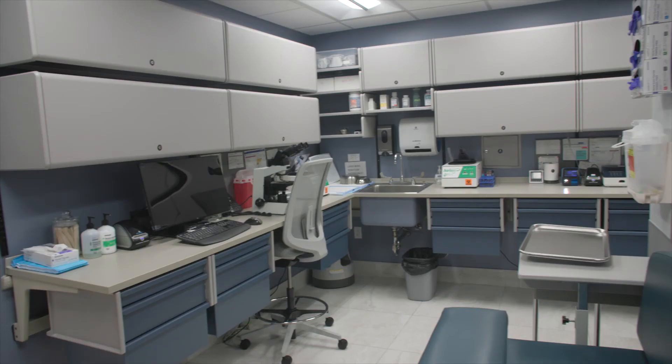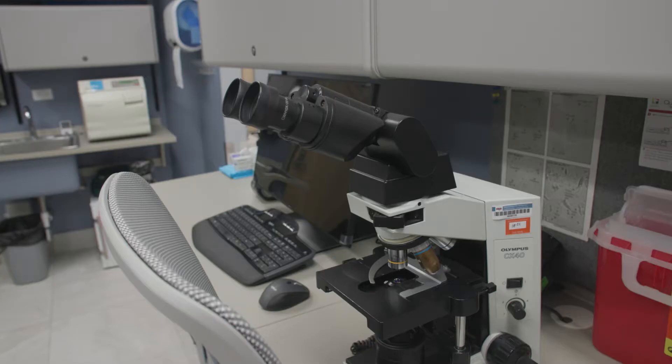This is the main laboratory where we draw blood and we get our samples prepared to send out to an external laboratory for processing.